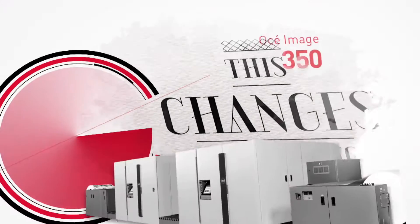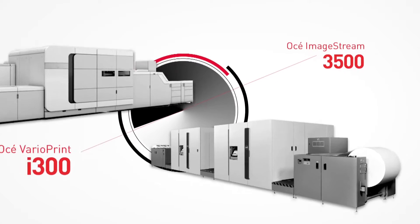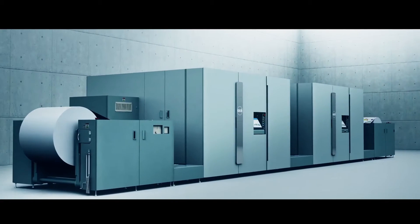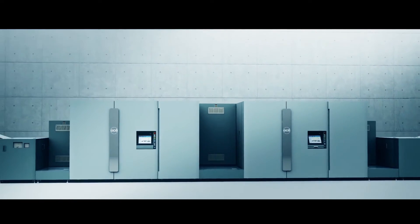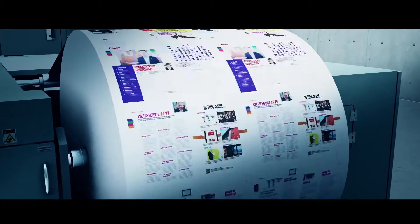Introducing the OSEI ImageStream 3500 and OSEI VarioPrint i300. The ImageStream is the latest development in our inkjet technologies. The productivity is there, the quality is there. With innovative pigment ink chemistry and advanced print heads, the OSEI ImageStream 3500 is Canon's first full-color continuous feed inkjet solution to print on offset coated paper without the use of primers or bonding agents.